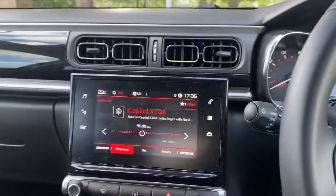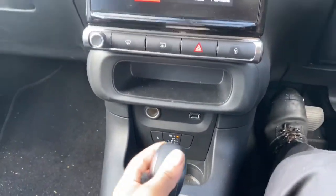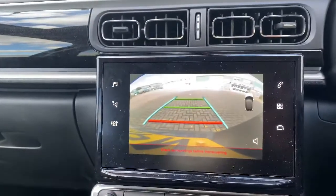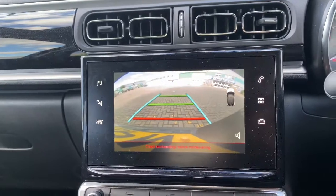It also comes with a reversing camera standard. As you can see when you put it in reverse, it shows what's behind you — a lovely little feature.